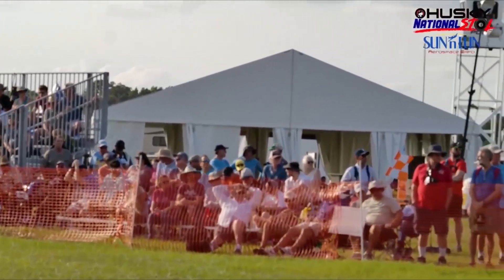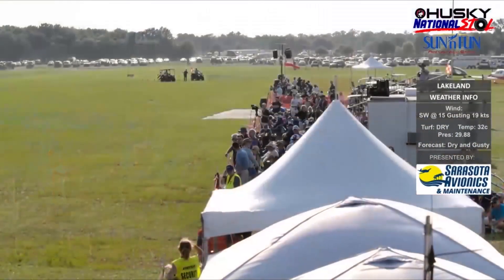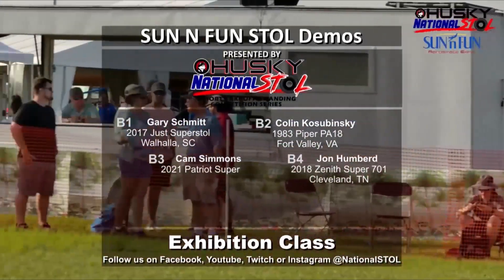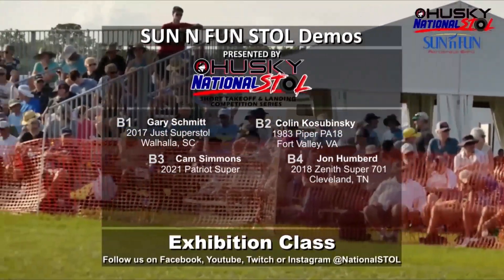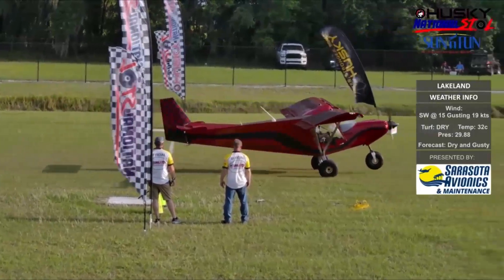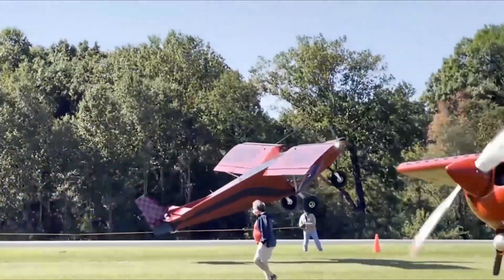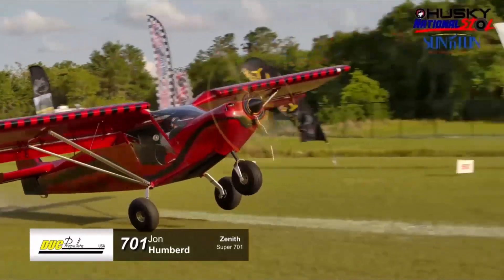Announcer segment: Current conditions are southwest wind at 15 gusting 19, turf extremely dry. The crowd favorite is John Humbert flying a UL Power 130-horsepower 2018 Zenith Super 701. He drags the tail on takeoff to maximize the Zenith's unique high-tail design and increase angle of attack, and his climb deck angle looks nearly impossible.